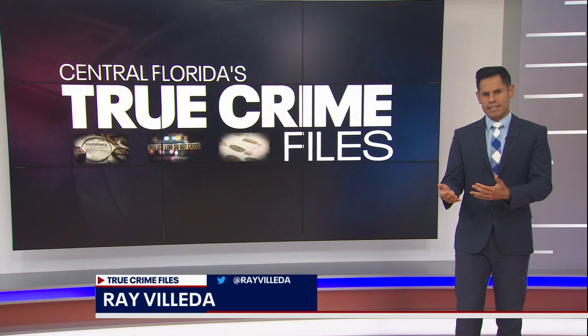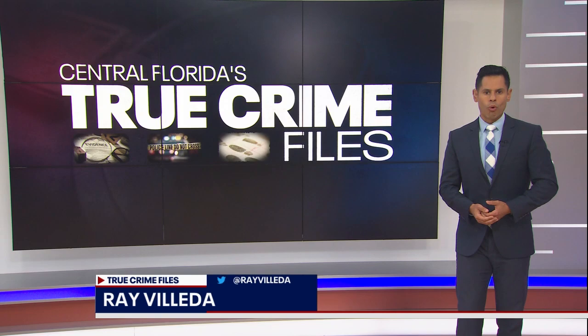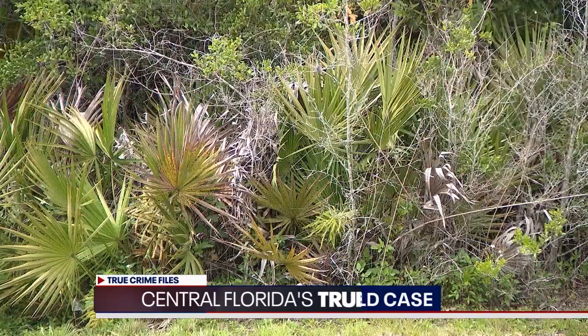I'm Ray Vietta and this is Central Florida's True Crime Files, where I dig into unsolved cases throughout our area. Sometimes the victim is known. Other times, it's a mystery. That's the situation with this crime file out of Orange County. A woman was discovered back in 1984. Right now she's a Jane Doe, but investigators are hoping their work in the labs can change that.